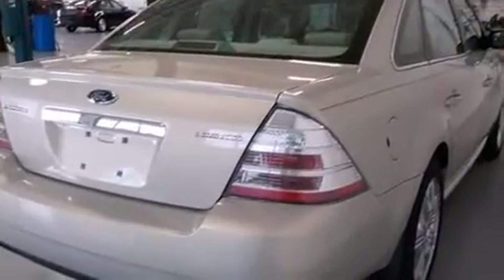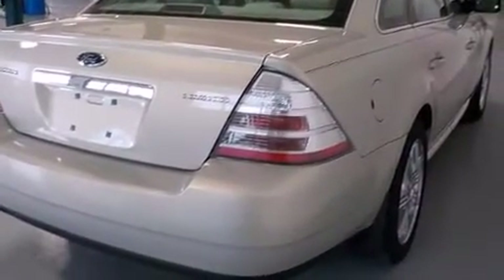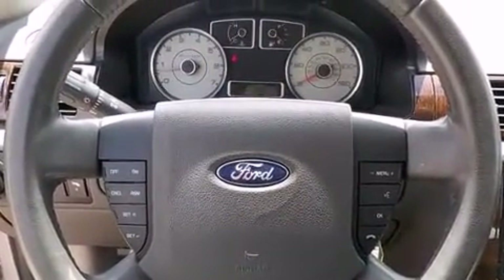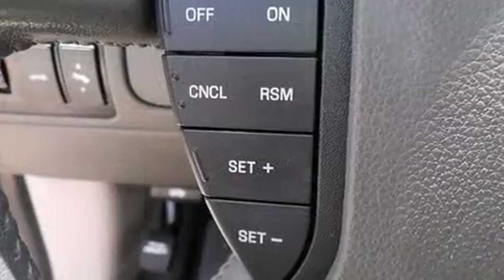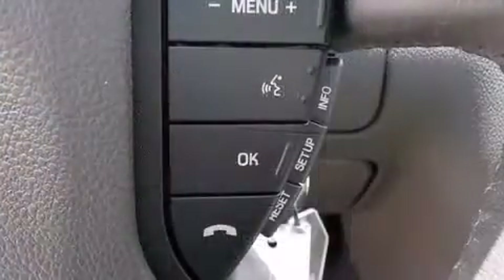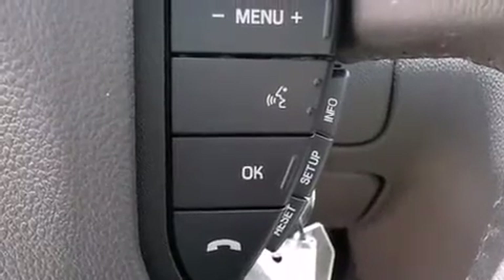Standard features include heated seats, a built-in garage door transmitter, front fog lights, and power front seats. Power adjustable pedals allow the driver to optimize his or her driving position, enhancing visibility, comfort, and safety.